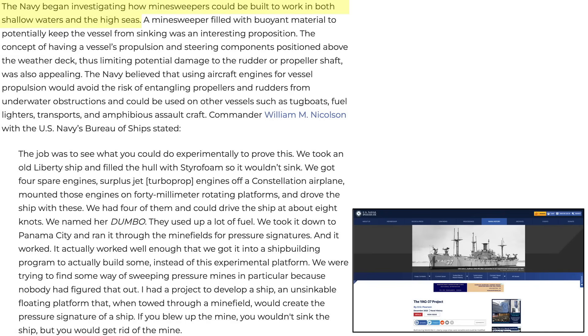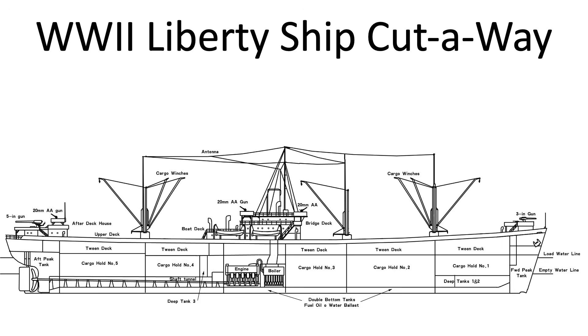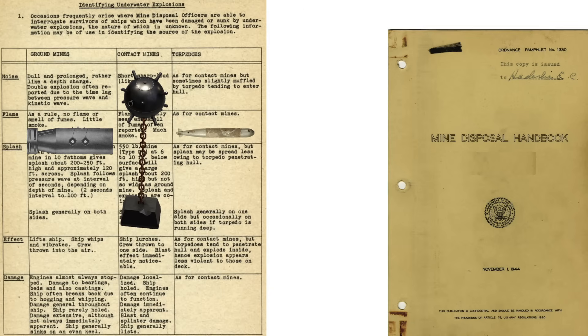The Navy needed minesweepers that could operate in both shallow waters and deep seas. The new minesweepers would be mine-blast resistant by filling the ship's hull with shock-resistant buoyant materials. The ship's vulnerable propulsion system — boiler, engine, propeller, and propeller shaft — posed a major problem. A standard ship engine and propeller propulsion system is very vulnerable to mine damage, as discussed in a 1944 Mine Disposal Handbook outlining ship damage expected from ground sea mines, moored contact mines, and torpedoes.